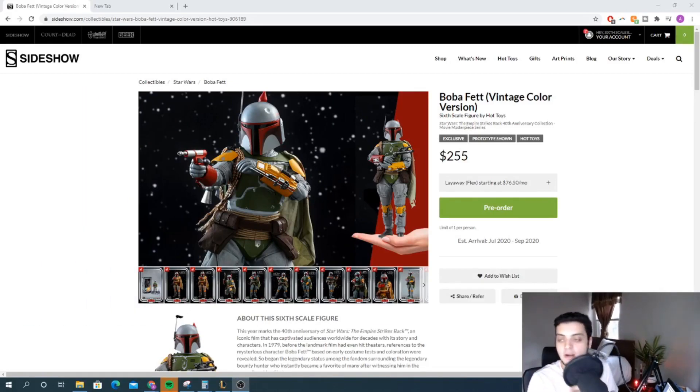Climbing to the number four spot — surprising to some people, I'd imagine, because it is just a repaint — I've got the vintage color version of Boba Fett. I started collecting Star Wars toys with the vintage collection probably about 10 years ago. Seeing Boba Fett on the vintage card back was always amazing, and I have all of the Boba Fetts from that line.